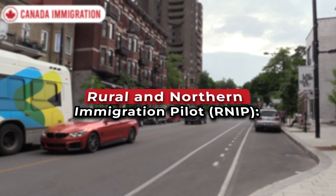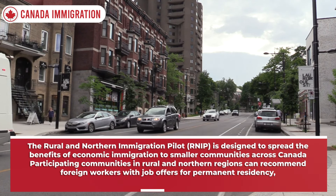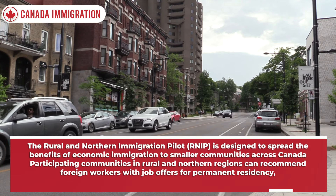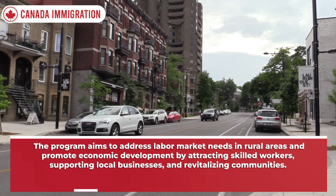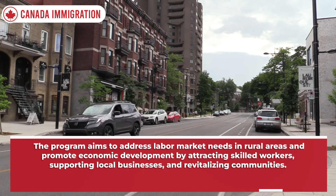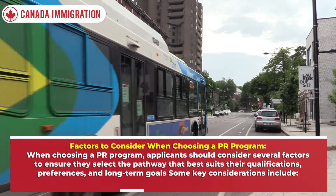Employers in designated Atlantic communities can hire foreign workers through the AIP and support them in obtaining permanent residency. The Rural and Northern Immigration Pilot (RNIP) is designed to spread the benefits of economic immigration to smaller communities across Canada. Participating communities in rural and northern regions can recommend foreign workers with job offers for permanent residency, aiming to address labor market needs and promote economic development by attracting skilled workers and revitalizing communities.